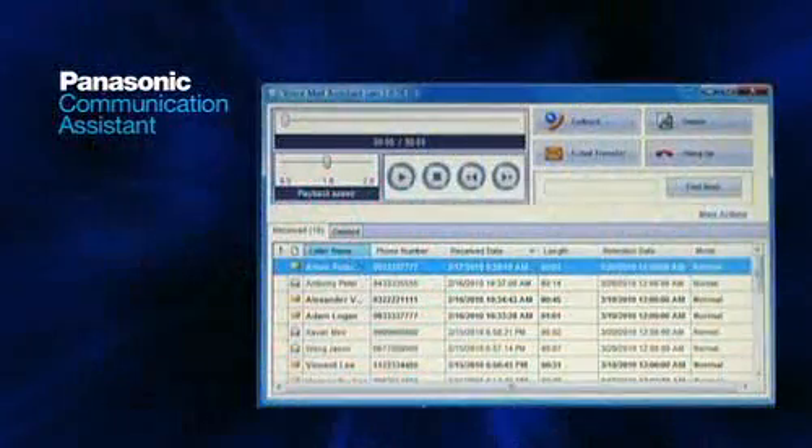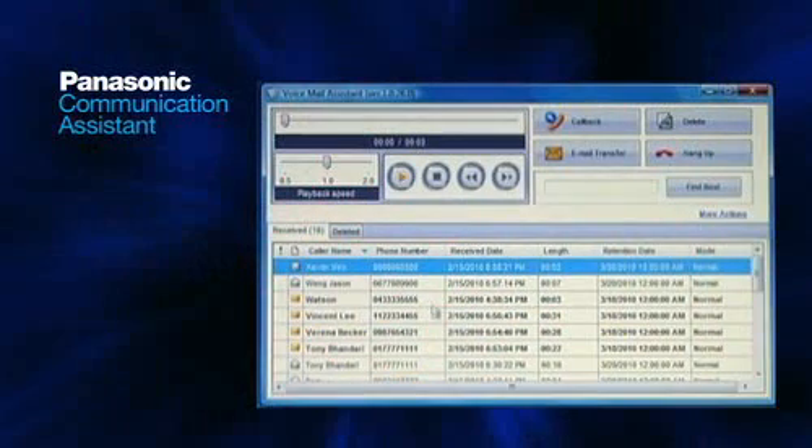You can even conduct video conferences with colleagues at your branch office. Communication Assistant even works with your Panasonic voicemail system, allowing you to check and play stored messages right from your office PC.